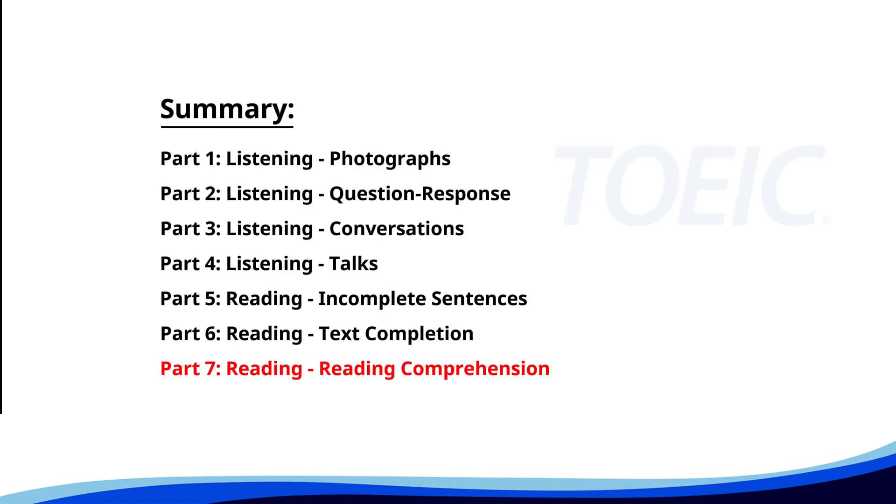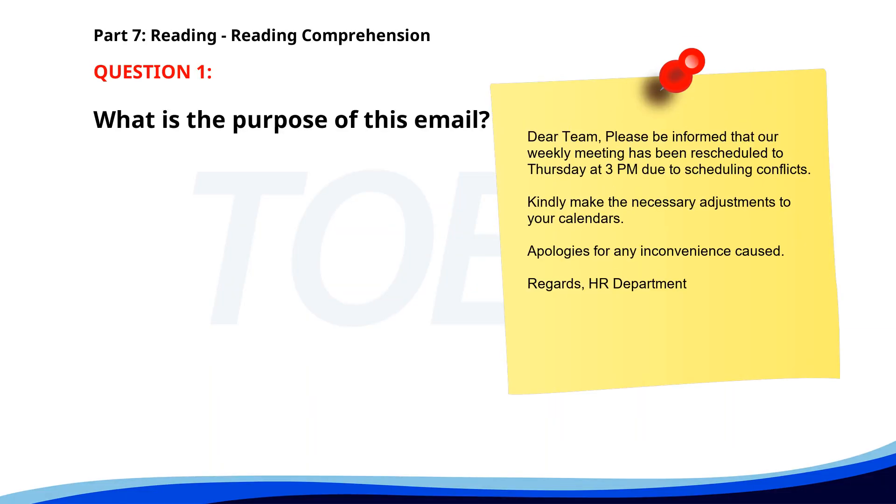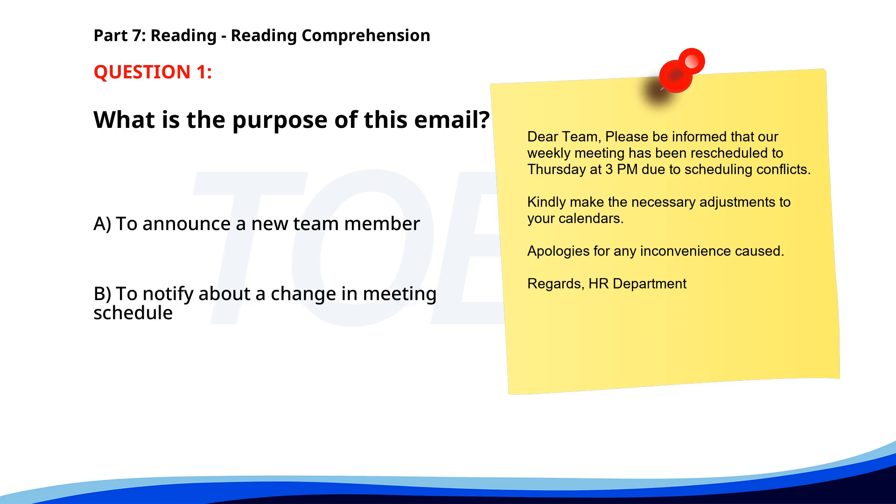And finally, Part 7: Reading Comprehension. Get ready to read passages and answer questions based on them. Let's finish strong. Number 1. Dear Team, please be informed that our weekly meeting has been rescheduled to Thursday at 3 p.m. due to scheduling conflicts. Kindly make the necessary adjustments to your calendars. Apologies for any inconvenience caused. Regards, HR Department. What is the purpose of this email? A. To announce a new team member. B. To notify about a change in meeting schedule. C. To cancel the weekly meeting. The correct answer is B.